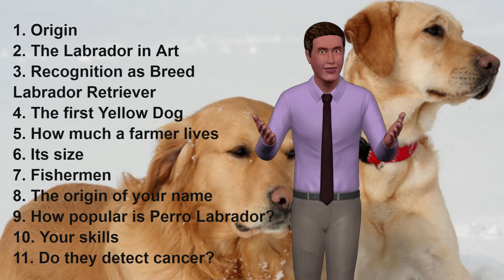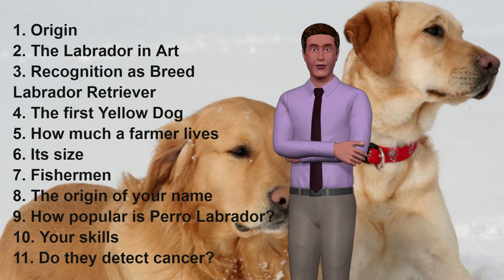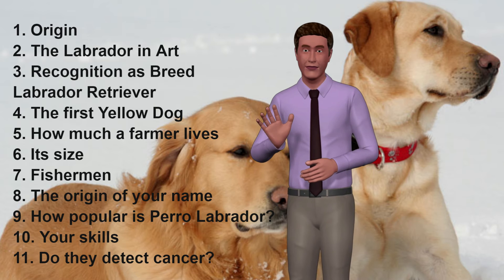9. How Popular Is the Labrador? According to the American Kennel Club, it is the most popular breed in the world during the 24 years in which this research has been done.